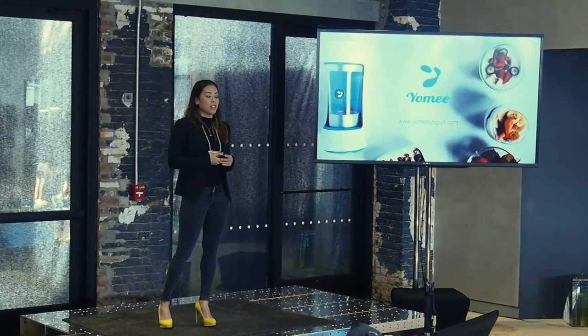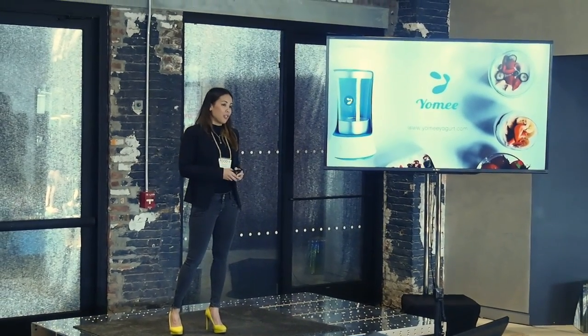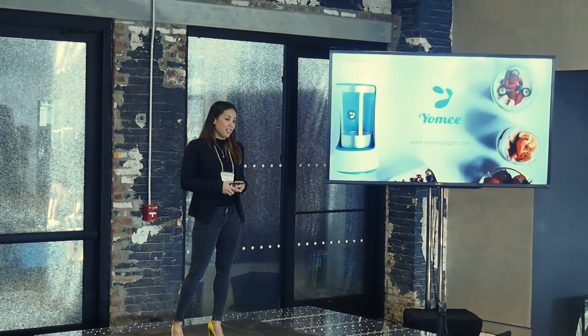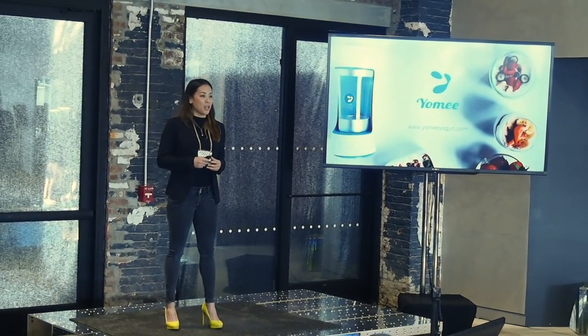I invite you to go to our website, YomiYogurt.com, and sign up so you can be one of the first to be notified of when we open up our pre-orders. So, in closing, I hope the next time you eat your fresh yogurt, you can say, it's Yomi.